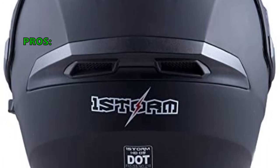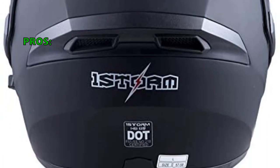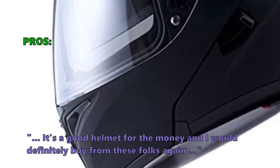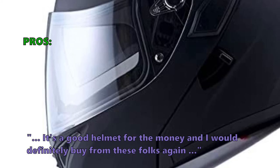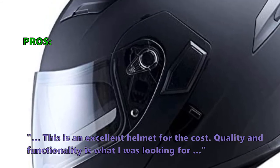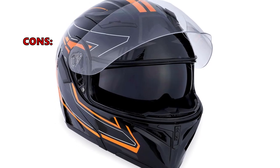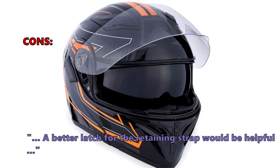In customer reviews, this is what they like about the Dual Visor Sun Shield Flip-Up Helmet from OneStorm: "It's a good helmet for the money and I would definitely buy from these folks again. This is an excellent helmet for the cost. Quality and functionality is what I was looking for." Few customers found that: "A better latch for the retaining strap would be helpful."